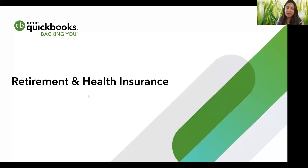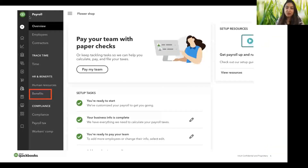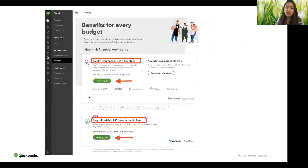To find plans or sign up, you can select Payroll and then go to the Benefits tab. Upon clicking onto the Benefits tab, you will land on the Benefits landing page where you can access both health plans and 401k. Thanks for watching.